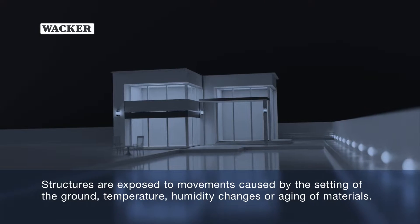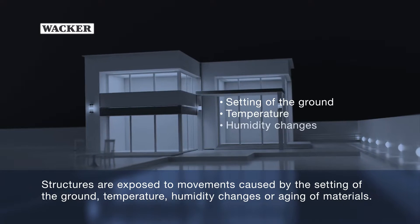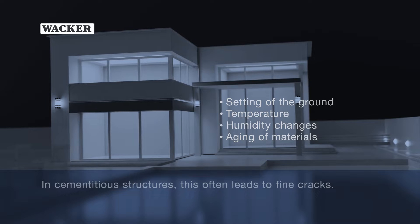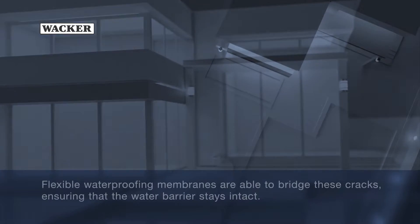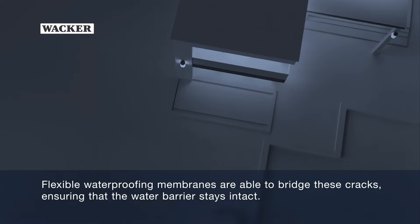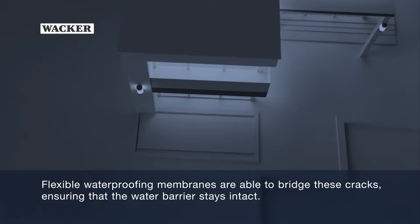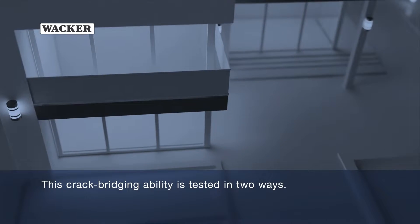Structures are exposed to movements caused by the setting of the ground, temperature, humidity changes or aging of materials. In cementitious structures, this often leads to fine cracks. Flexible waterproofing membranes are able to bridge these cracks, ensuring that the water barrier stays intact. This crack bridging ability is tested in two ways.